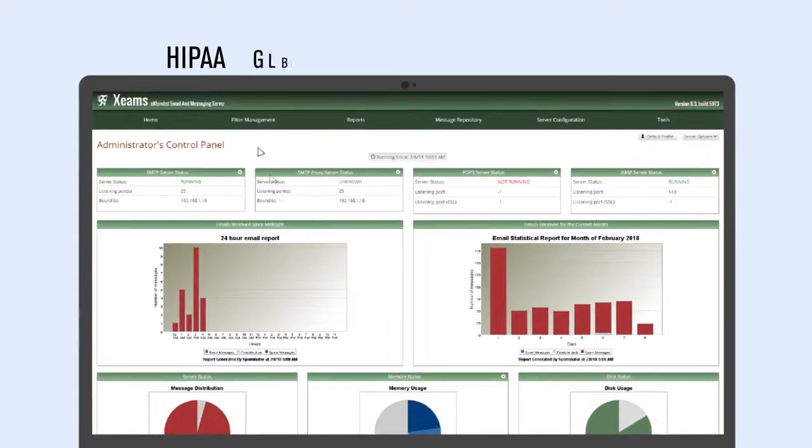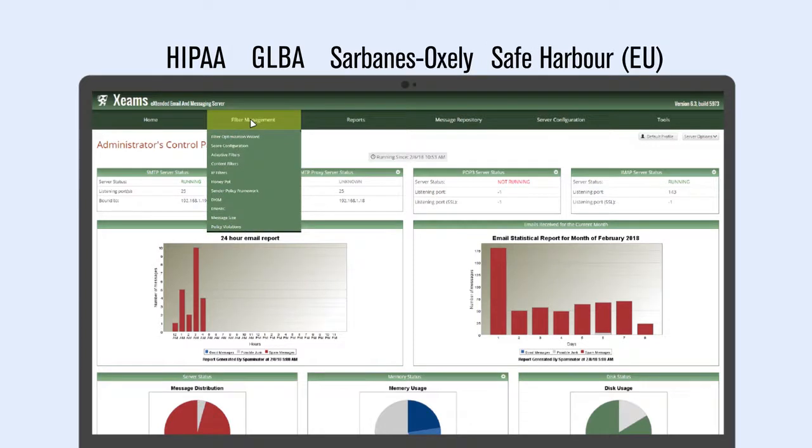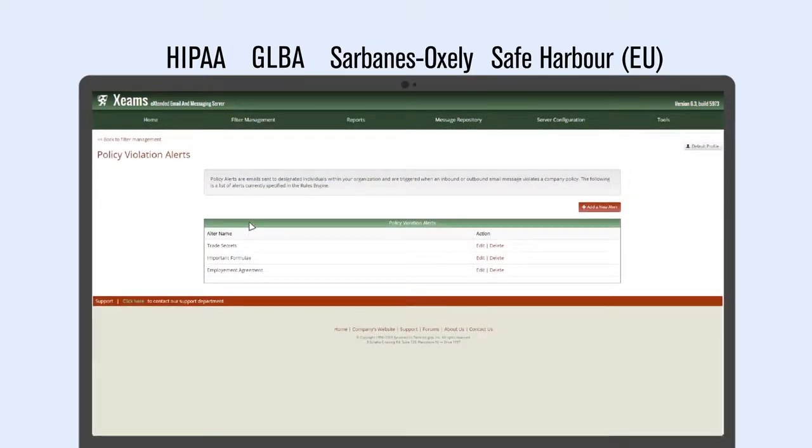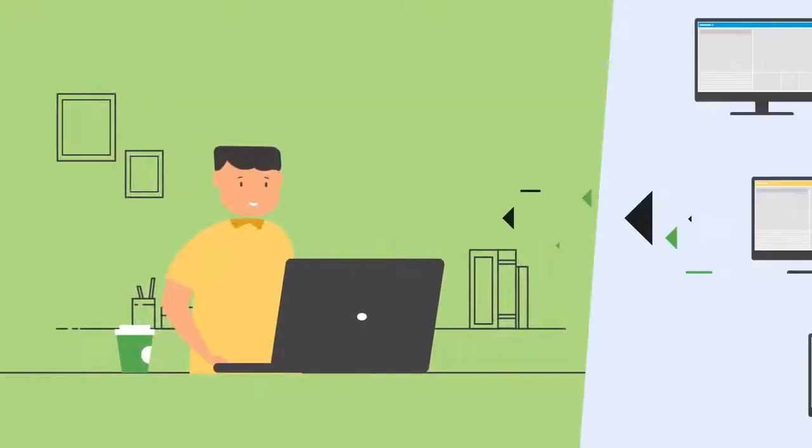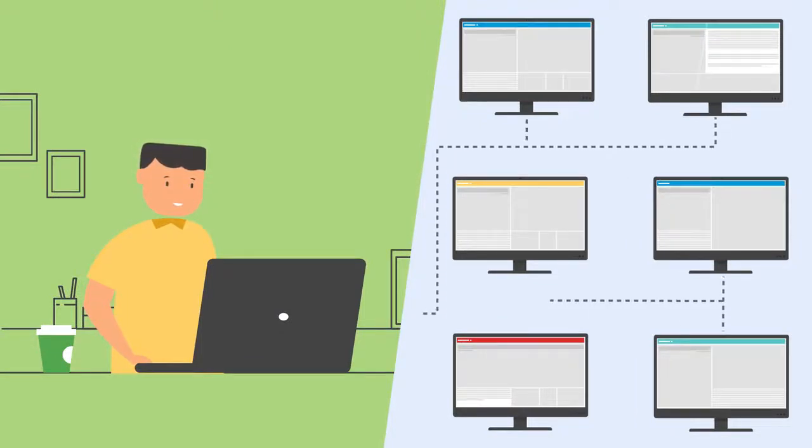In compliance with industry and government regulations, you can customize your policies. Custom security alerts help you prevent intellectual property leaks. The centralized management system allows you to manage user-defined rules and monitor various parameters with graphical reports.